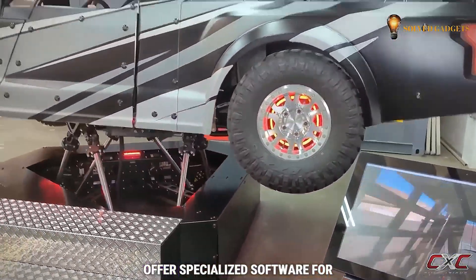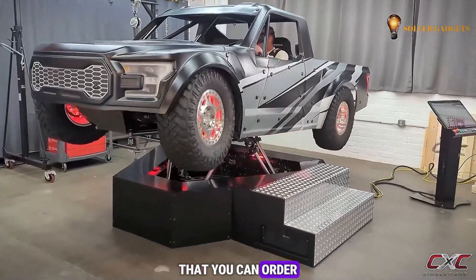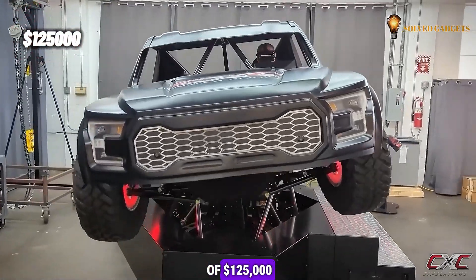CXC Simulations offers specialized software for the motion pro truck, and emphasizes that you can order a pre-configured system if you have the space and a budget of $125,000.